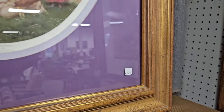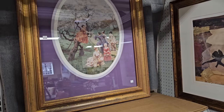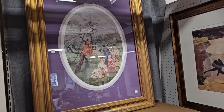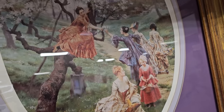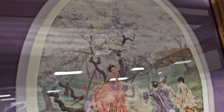And you know I love the pictures at the ReStore. This one caught my eye — I love the purple mat. It's $15. And it looks like these Victorian ladies are out for a stroll, and one girl was brave enough to climb the tree in her fancy dress to get the blooms down for everybody.